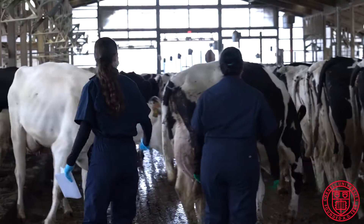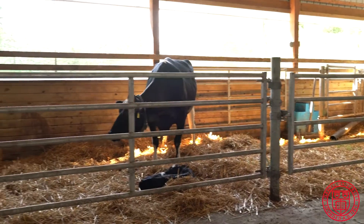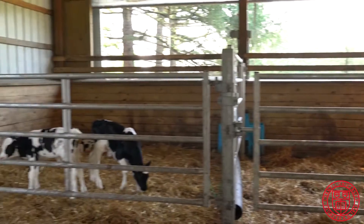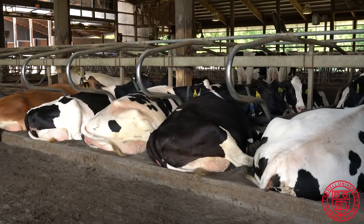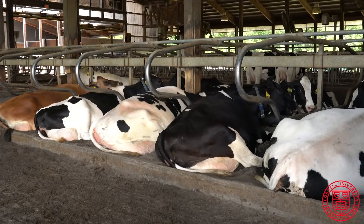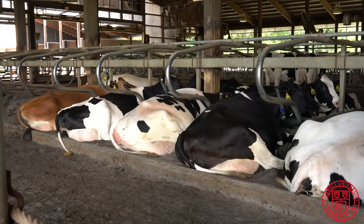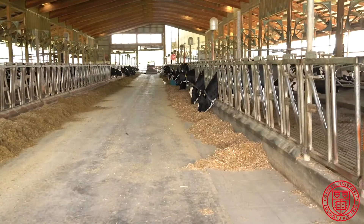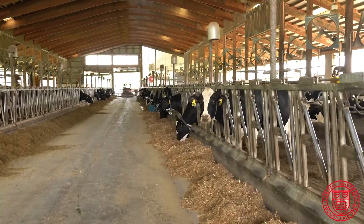The dairy is home to about 175 adult cows and all their heifer calves, who are the future members of our herd. The cows within each pen can come and go from their beds as they please. They'll spend about 12 hours a day lying down chewing their cud, and the balance of the day loafing around, socializing, eating, and being milked.